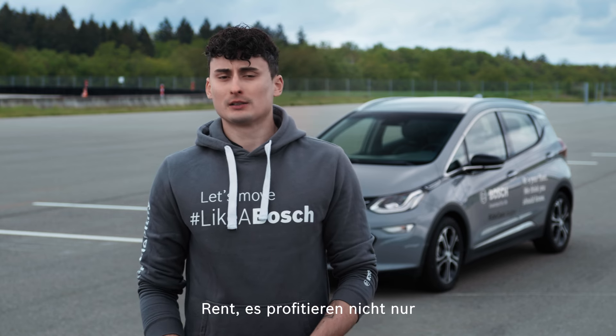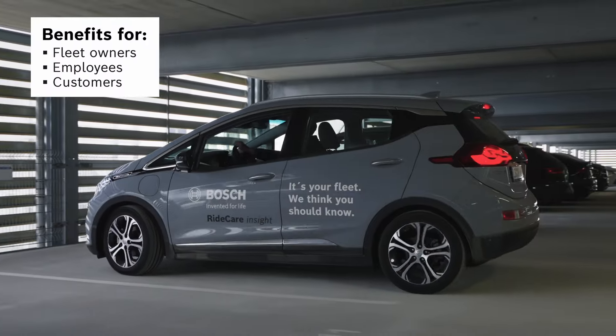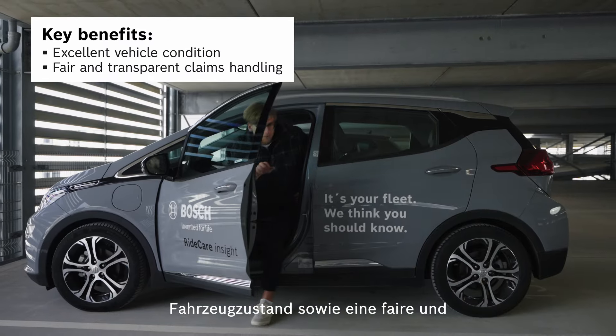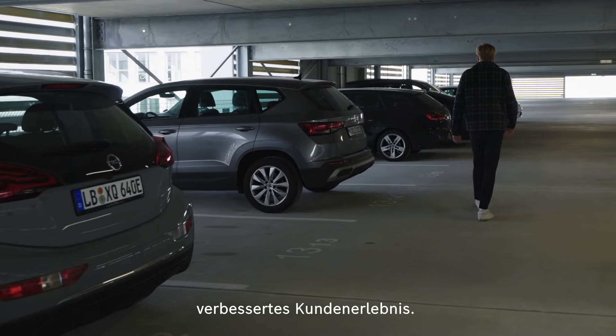Whether it's Ridecare Insight or ConnectedRent, it will not only benefit car sharing companies or fleet owners in general, but also your employees and your customers. You can look forward to excellent vehicle condition as well as fair and transparent claims handling. With Ridecare, you can bring your customer service to the next level by adding another layer of transparency.